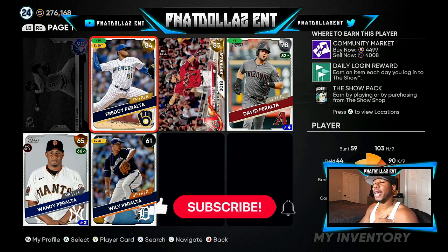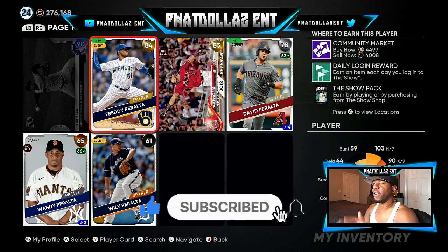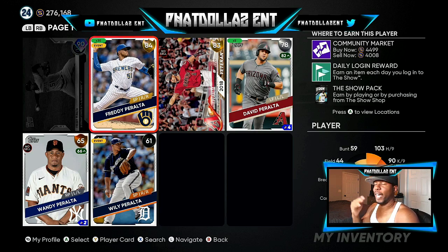The 84 overall Freddy Peralta is at 44.99, meaning 90 to 95 percent of the community expects him to go up to diamond. His last performance was his worst in a long time, but he's been very consistent — playing over an 84 overall all season in real life. I have 30 of the Freddy Peralta cards; that's 150k quick sale if he gets the plus one.